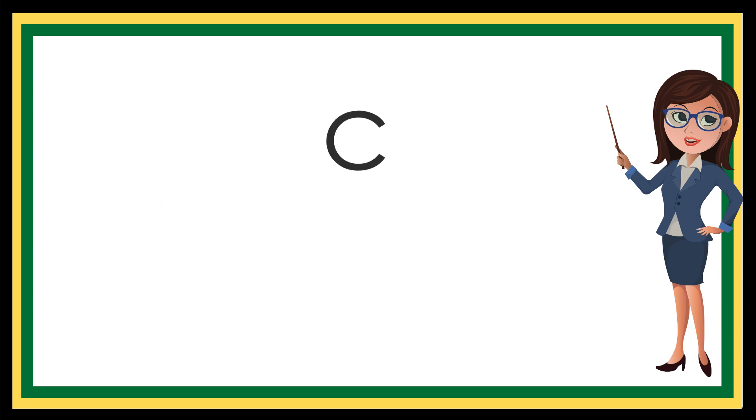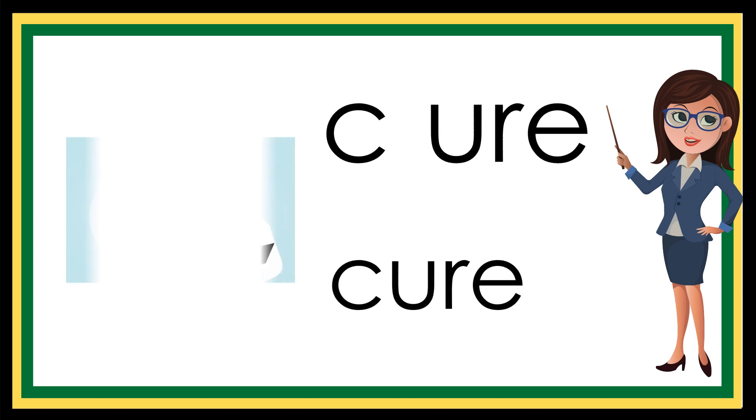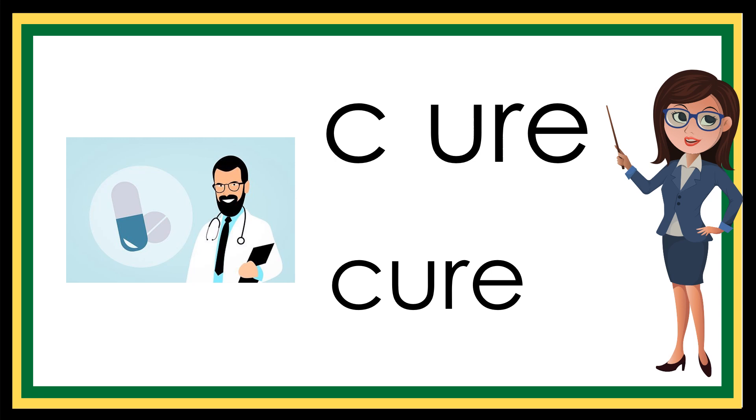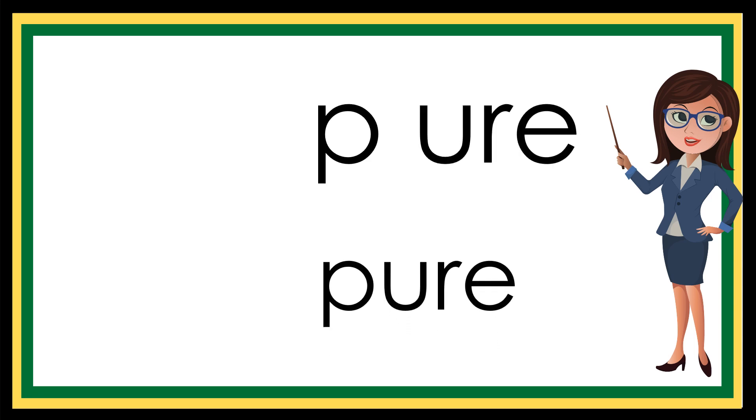K... your... K... your... cure. Cure. P... your... P... your... pure. Pure.